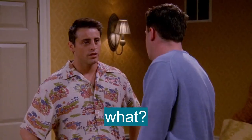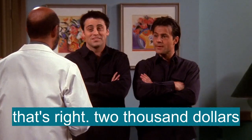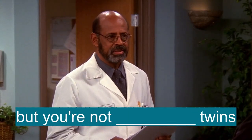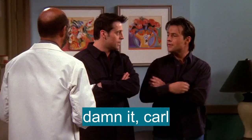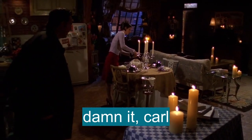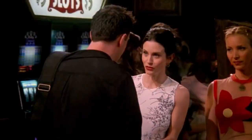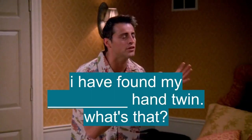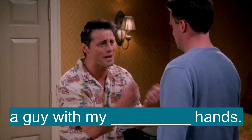My identical hand twin! That's right, $2,000. But you're not identical twins. Damn it, Carl! Oh my good God. It's so funny because I think I just did. I have found my identical hand twin. What's an identical hand twin? It's a guy with my identical hands. I'm going to be a millionaire!